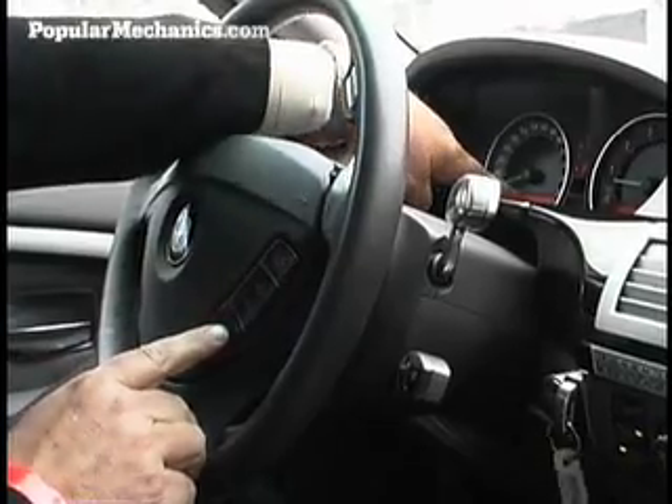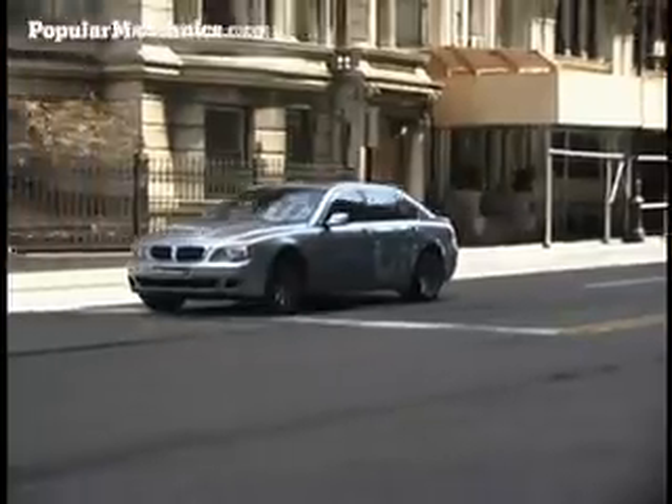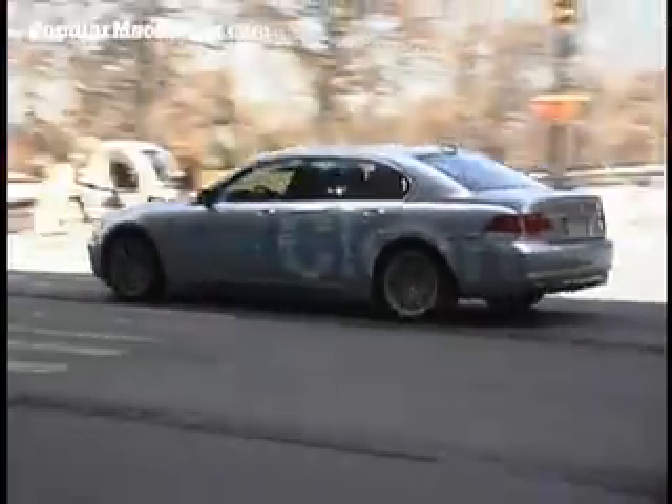Now we're running on hydrogen. Now we're running on gasoline. We switched back and forth twice — I can't tell.